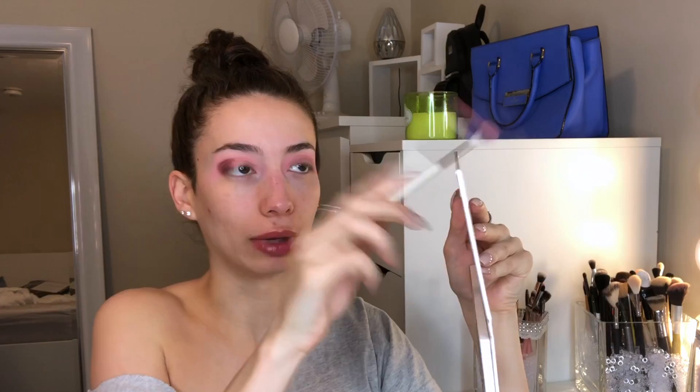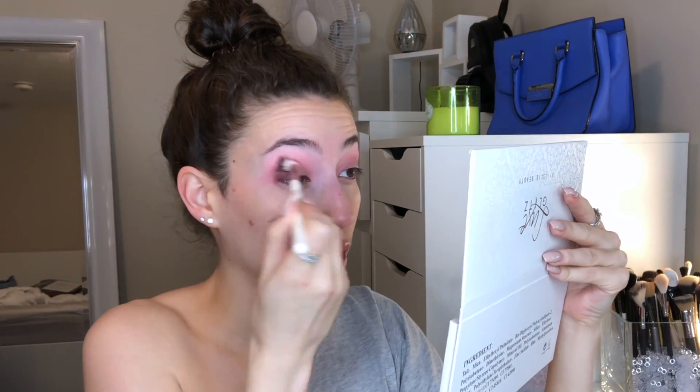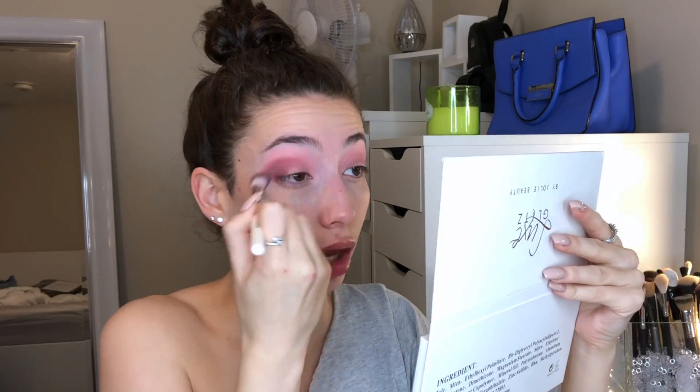We'll take that first brush again, dip into the pink, and just a little bit of that. I will keep you guys updated if this stains my eyes.